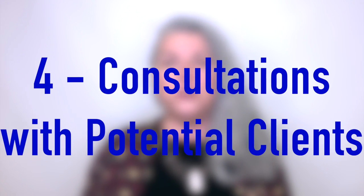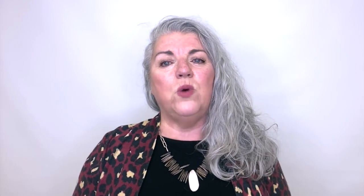Number four: demonstrate your expertise during consultations with potential clients. Use their jargon so that they know you understand their challenges. When you speak your client's language, you immediately increase trust.